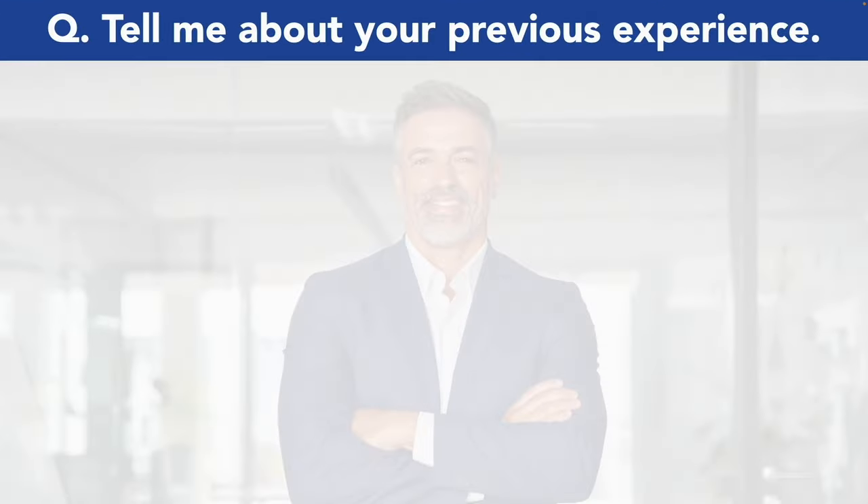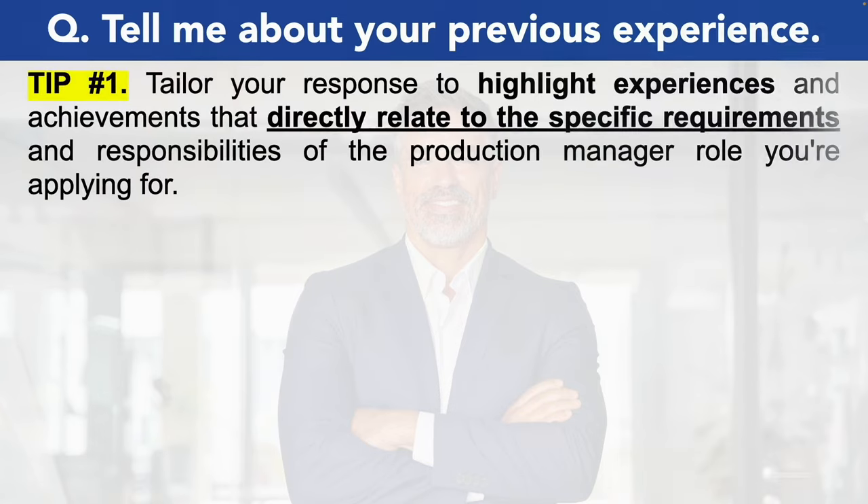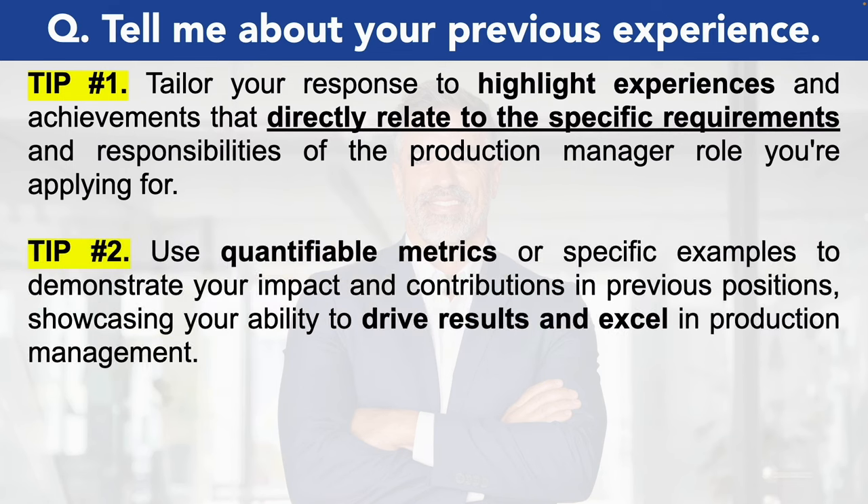Let's move on to the next production manager interview question: tell me about your previous experience. When answering this question, you need to tailor your response to highlight experiences and achievements that directly relate to the specific requirements and responsibilities of the production manager role you are applying for. Make sure you use quantifiable metrics or specific examples to demonstrate your impact and contributions in previous positions, showcasing your ability to achieve results and excel in production management.